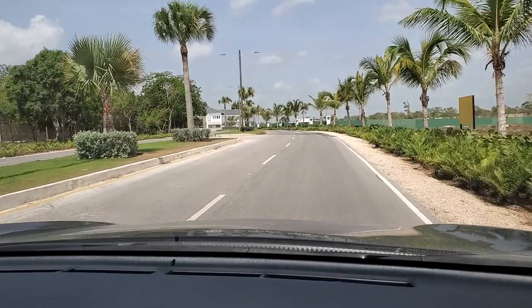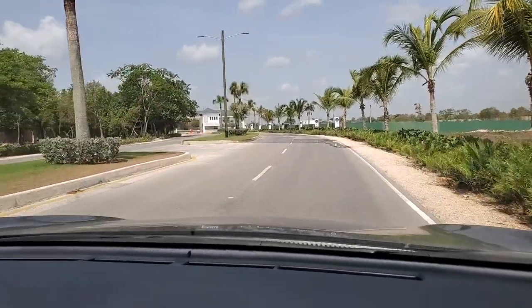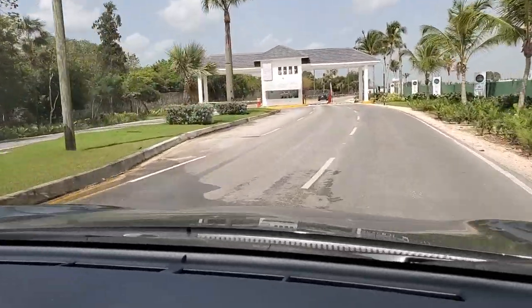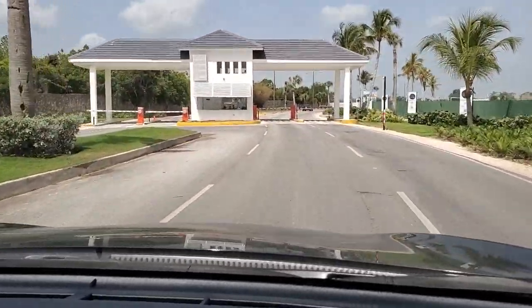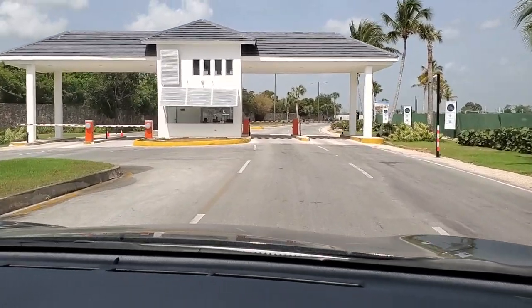There is an area I forgot to capture while recording — on the right-hand side there is a yellow sign. That area is where they're going to be building a bilingual private school. Everything we've seen so far is before you enter the main gate of this big development of Vista Cana.